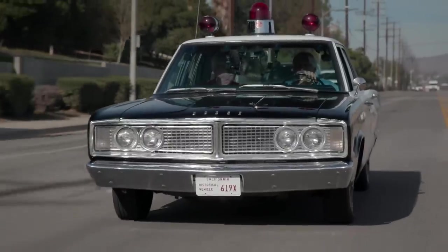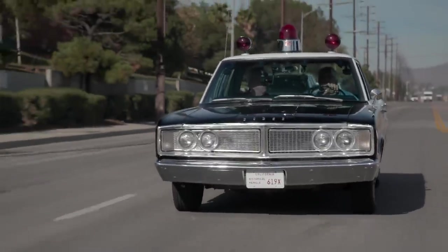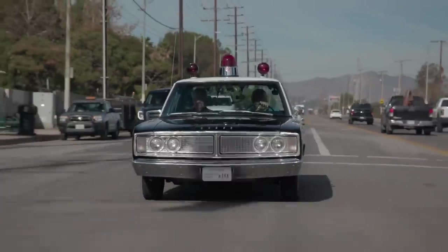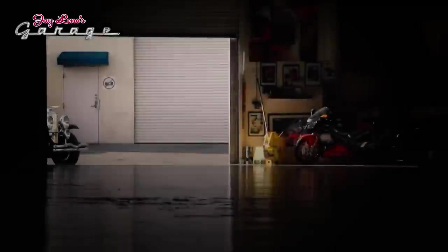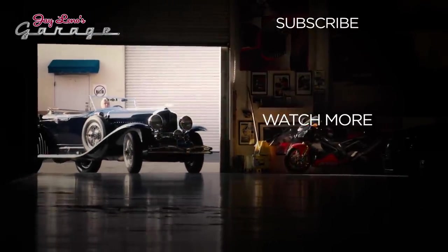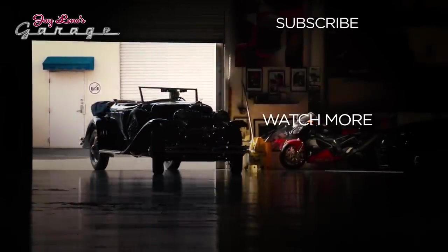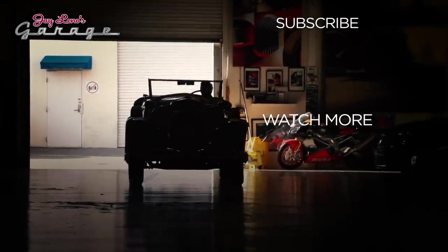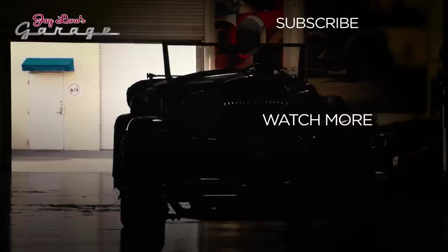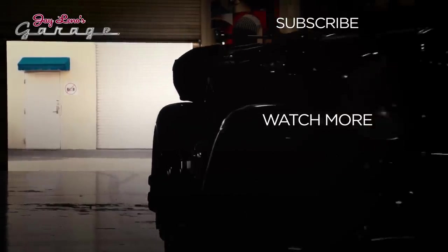This kind of stuff is always a lot of fun. Well, you can borrow it anytime. Take your wife out to dinner in a police car. See you guys next week!